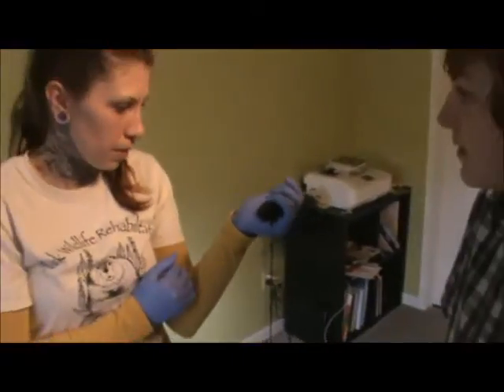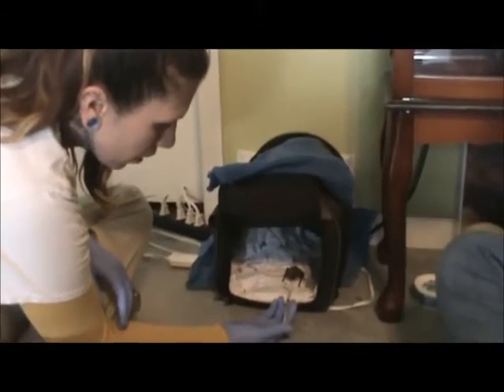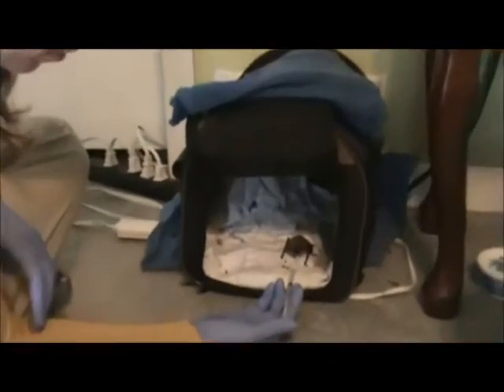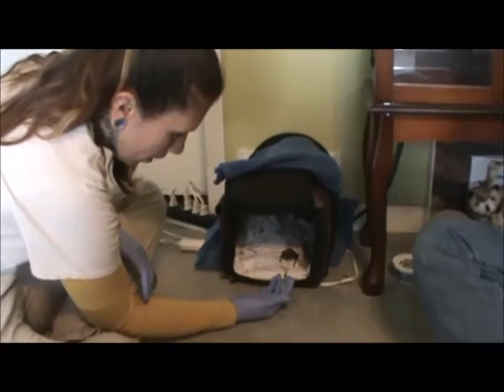These guys are, again, a foliage roosting species. This is a female northern long-eared bat. These bats are the species being decimated by white-nose syndrome. In Pennsylvania, we have lost about 99% of our historic bat population, including these guys — they were hit the hardest. They are known for their very long ears and very small body.